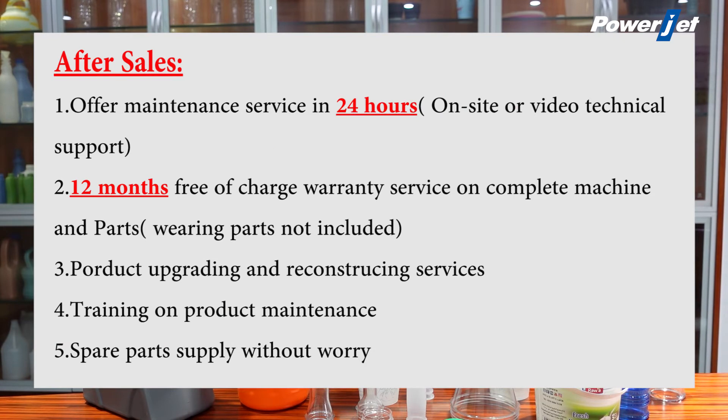After sales: 1. Offer maintenance service in 24 hours, on-site or video technical support. 2. 12 months free-of-charge warranty service on completed machines and parts. Wearing parts not included.